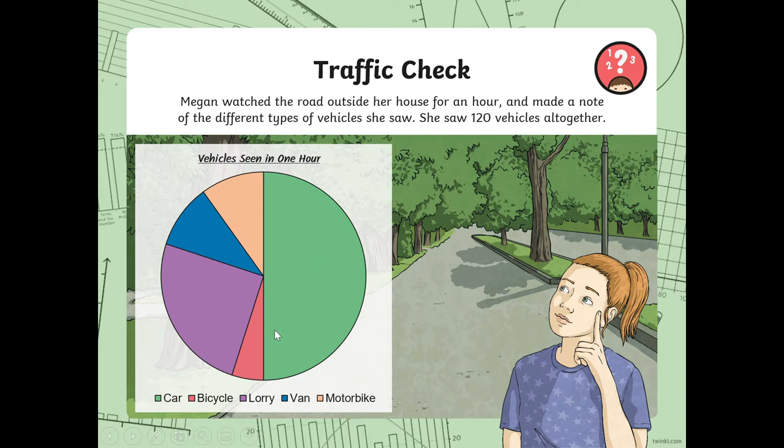The whole pie is 100%. So, vehicles seen in one hour: green represents car, pink or red is bike, purple is lorry, blue is van, and orange is the motorbike.